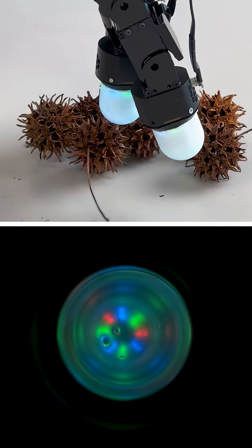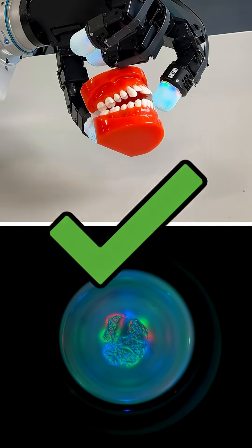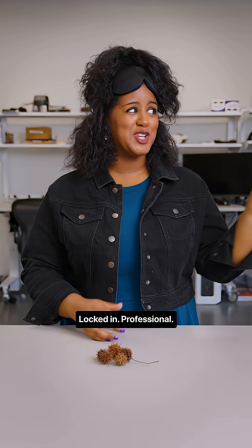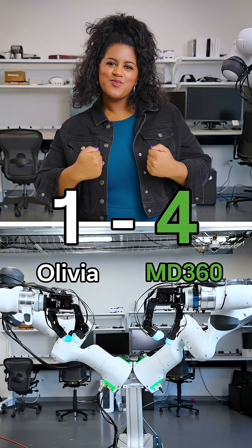How did Digit 360 do? Locked in, professional. Nailed it.